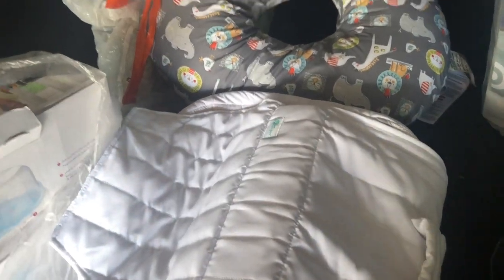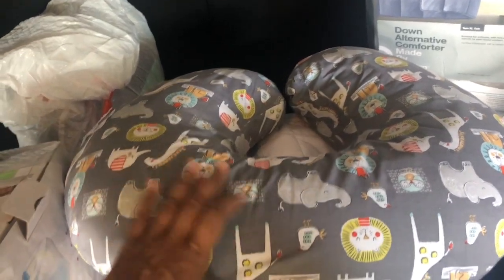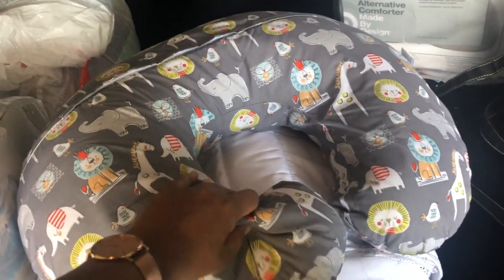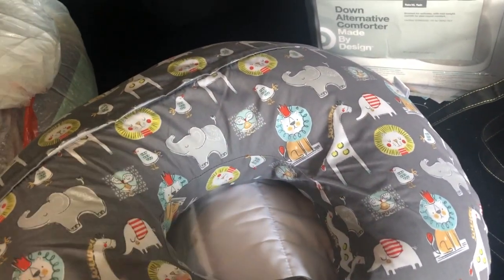Most of these items are borrowed from friends — you hardly use them for a long duration. This is a Boppy feeding pillow that goes around your waist. The baby sits or sleeps on it, and you can use it to feed them.